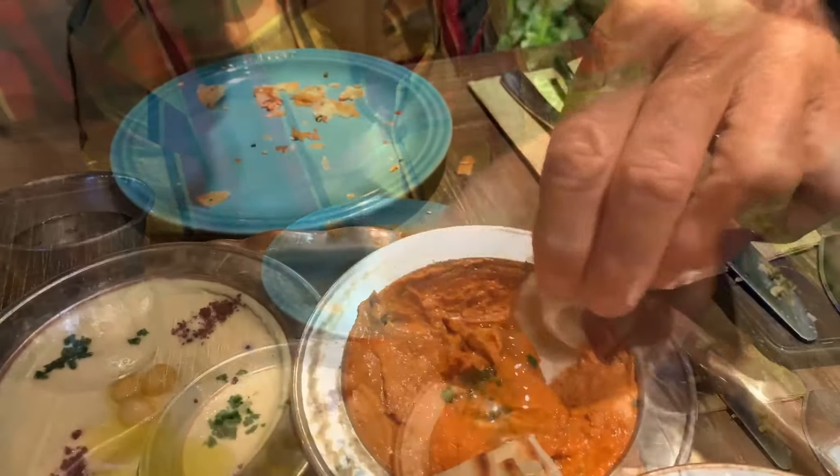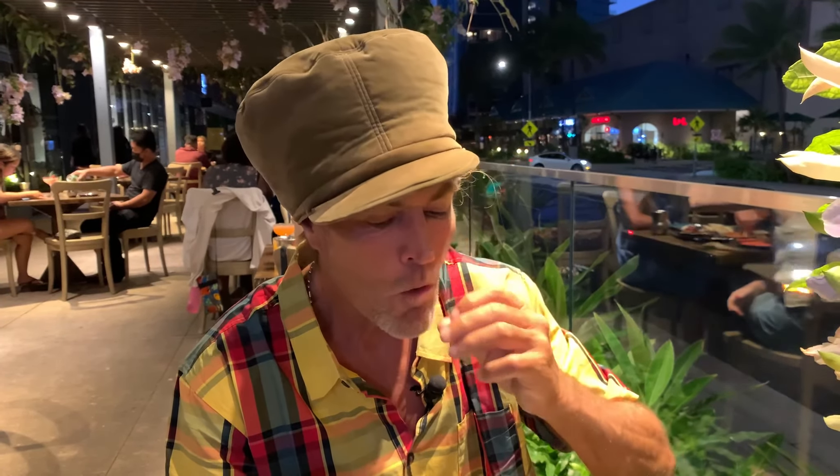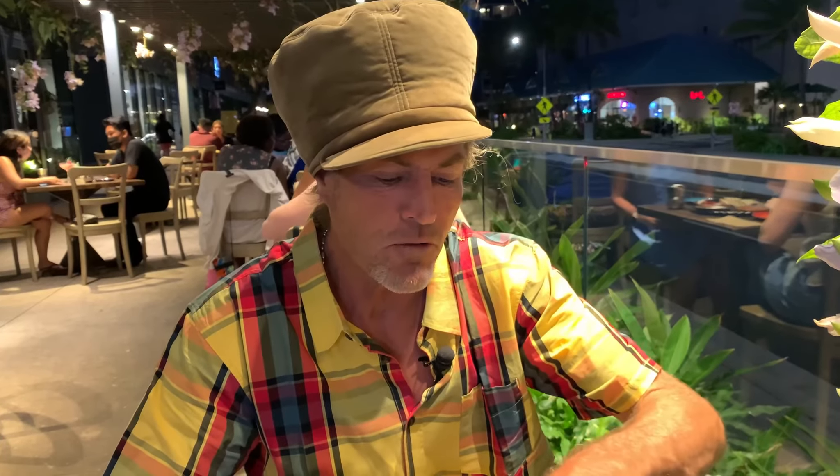We've got the muhammara, which is a roasted bell pepper with some walnut and some really great spices. Very tasty — similar consistency to a hummus. That red bell pepper gives it that nice, beautiful color.